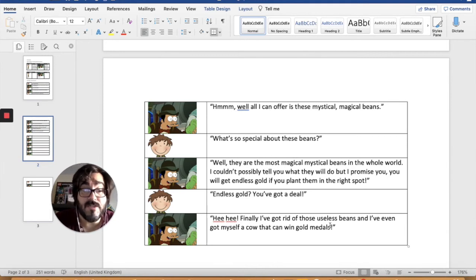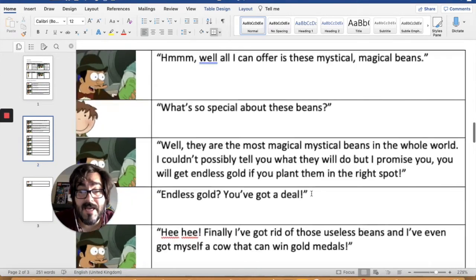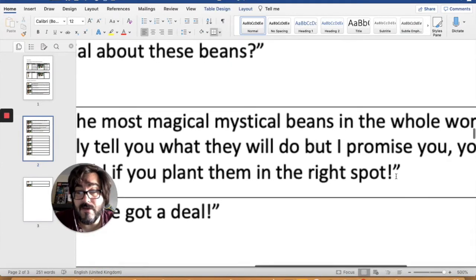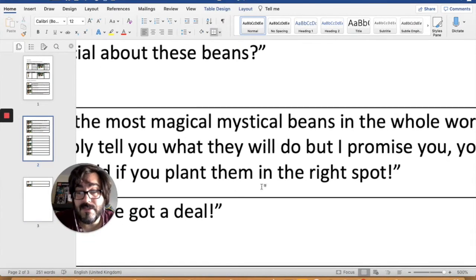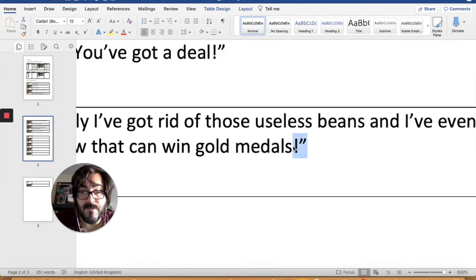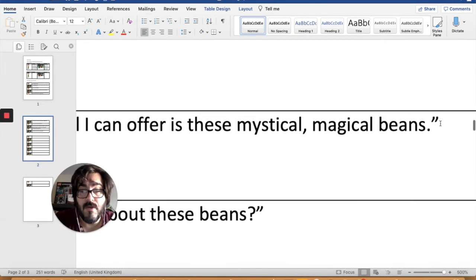So your next job is to go to your speech plan — not my one, your one that you did yesterday — and you need to add the punctuation for each piece of speech. And remember, it goes inside the last speech mark. Pause now and add your punctuation inside the speech marks.